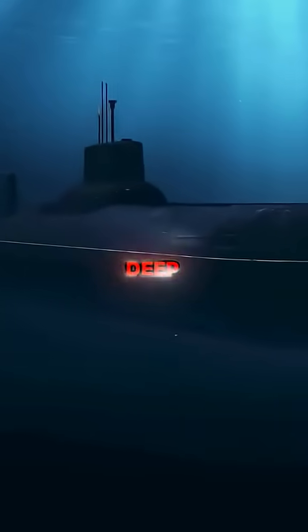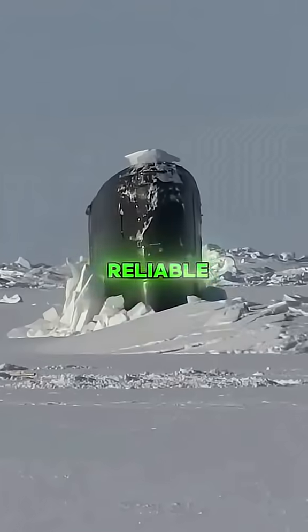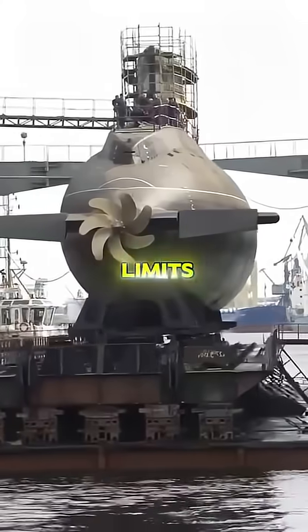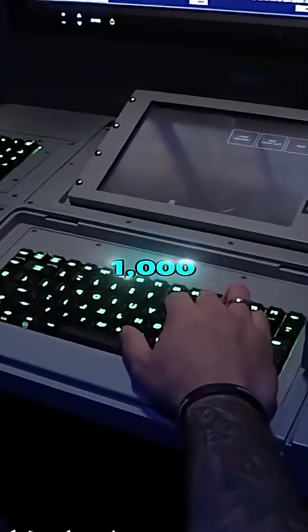Why can't U.S. submarines go as deep as Russian submarines? Most American subs are built with steel hulls. It's strong, reliable, and easier to work with, but it limits how deep they can go. Submarines like the Virginia class usually operate at around 800 to 1,000 feet.